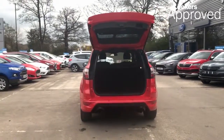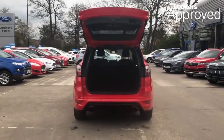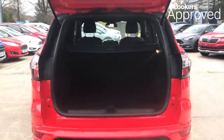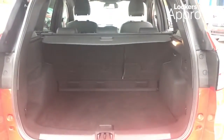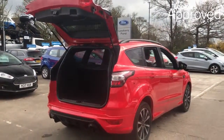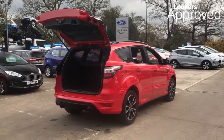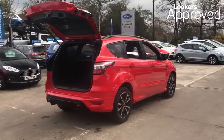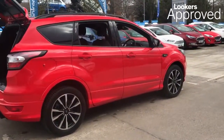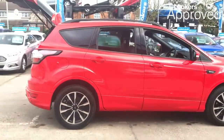Minimum 6 months comprehensive warranty. 30 day exchange. Accident Management Cover. 5 day free insurance. HPI Check.